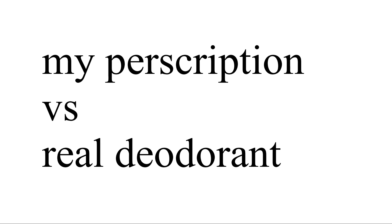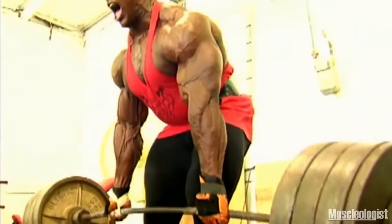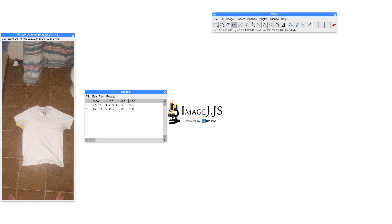There's one last test: my prescription strength versus maximum strength over-the-counter deodorant. I applied my Degree Advanced 72-hour Motion Sense to my left armpit and my prescription strength to my right armpit. I changed it up so I didn't sweat as much — I went to the gym, lifted some weights, just an easy day, and did a little cool-down running an 8-minute mile when I got back. There was much less sweat, making it a lot easier to measure. The left side with Degree was 7.5 square inches, and the right side with prescription strength was 14.2 square inches.